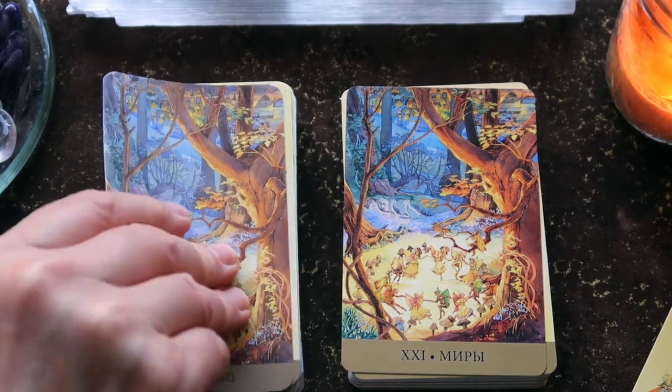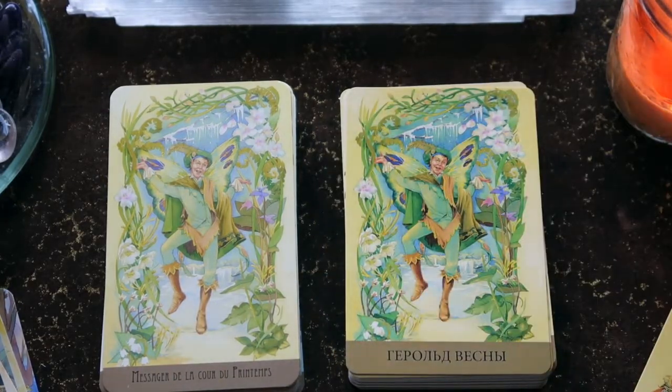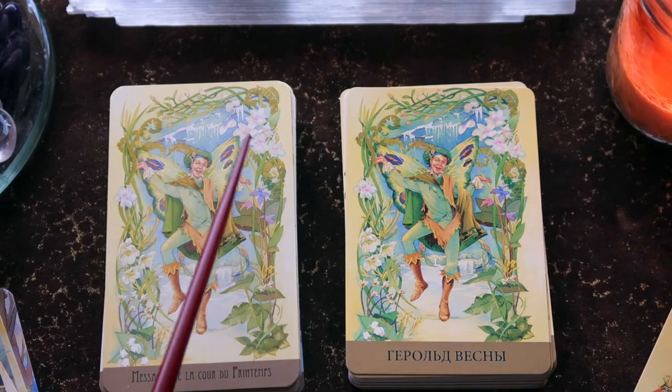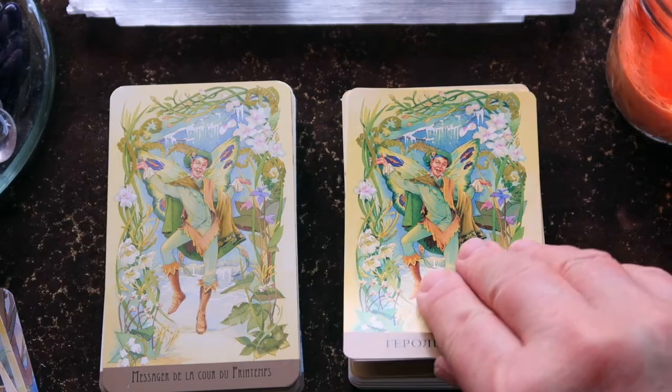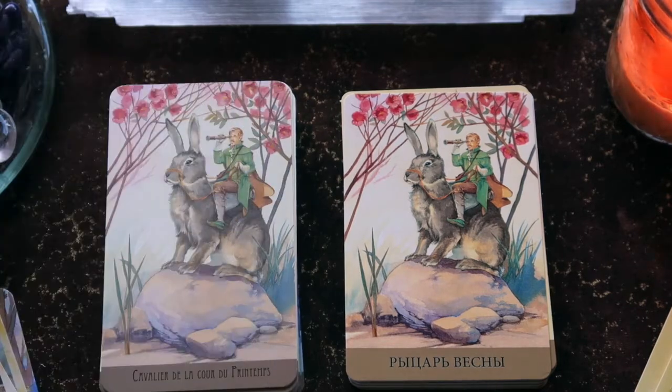The order for these cards is a little different — we have the courts and then ace through ten for each of the suits. We start with Spring. Here we have the Messenger of Spring — very cheerful, and you can see the transition of the season with icicles still visible as spring begins. It's really nice that you see the transition, not just the four seasons. Here is the Cavalier, the Messenger of Spring, on his rabbit.